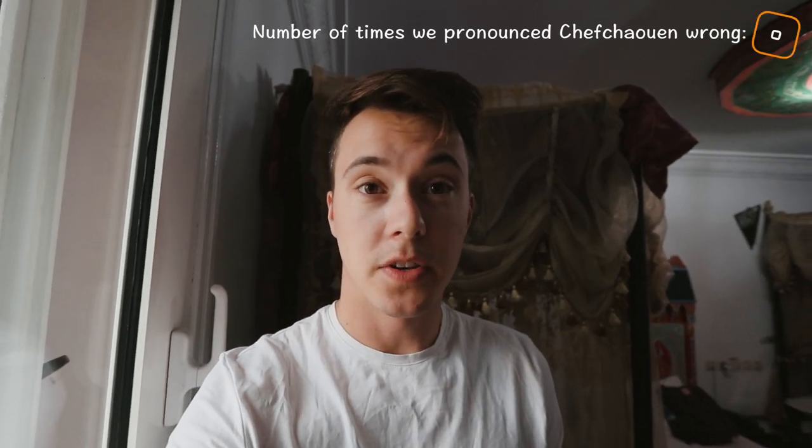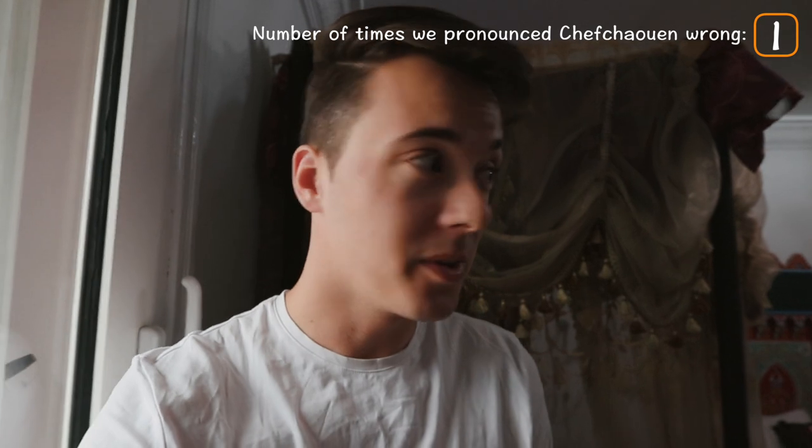It's 6:30 in the morning and we're just about to go downstairs, have breakfast, and then hop on a bus and take a five-hour journey to Tangier. From Tangier we're going to Chefchaouen — I really have no idea how you say it — that's the blue city, and it's supposed to be super cool. We'll get some really good photos and video there.